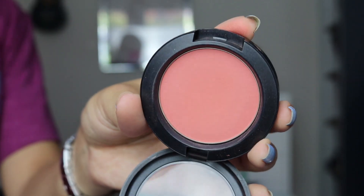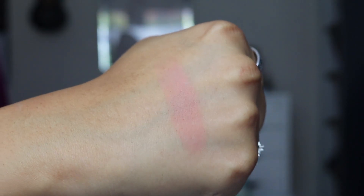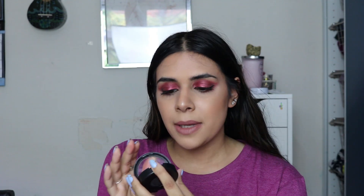First up is the MAC Peaches blush. This has been one of my favorite blushes, if not my favorite, for about five years. It's literally just like the name — it's the perfect peach blush. It's one of their sheer-tone blushes and has a slight sheen. They're really creamy and very buildable. They're not too pigmented, so when you apply it to the skin it won't pack on a punch and make you look like a clown.